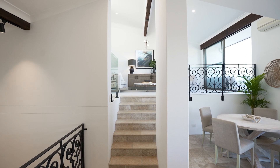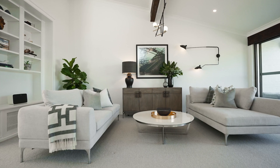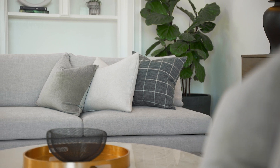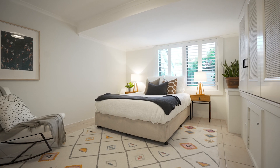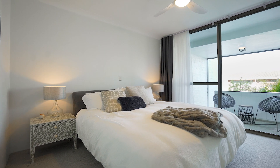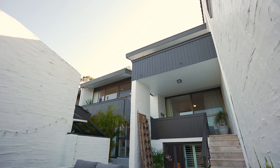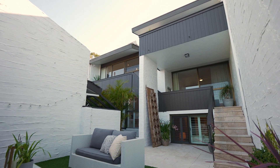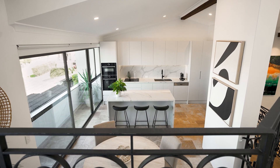This exceptional townhome has proportions of a magnificent residence. With four bedrooms, high ceilings, loads of natural light, beautiful eastern and northeastern aspect, everything personifies the best in modern design, form and function.